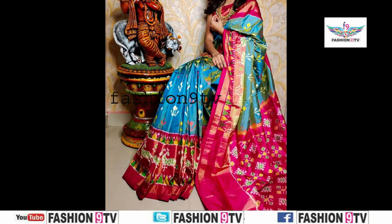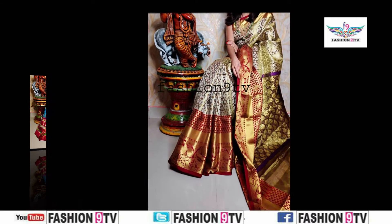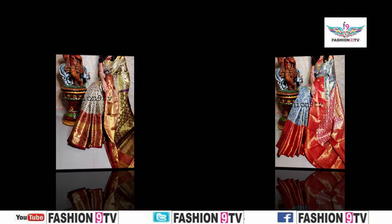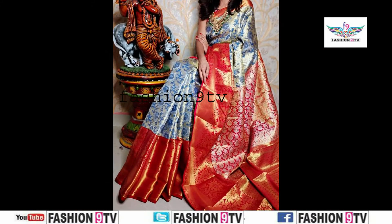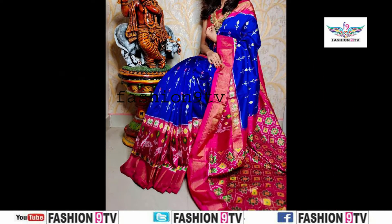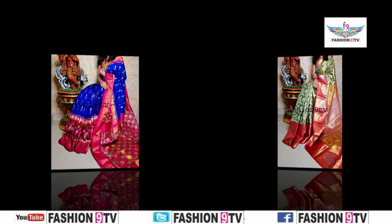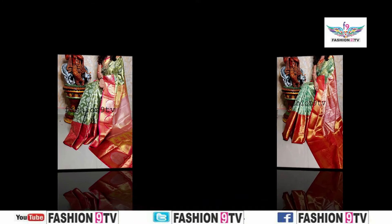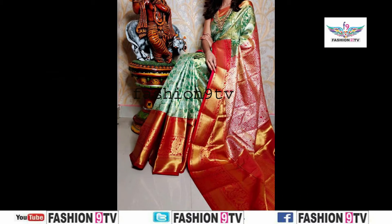Coming to the video section, all these are Banaras handloom semi-charged series. These series look lightweight and soft feel and grand look as puttu series. All these series have different border designs and different colors. Coming to the border section, top is 3 inch plain and bottom has 5 inch designed border with running pillow and running blouse.